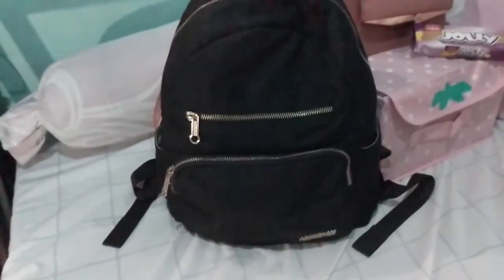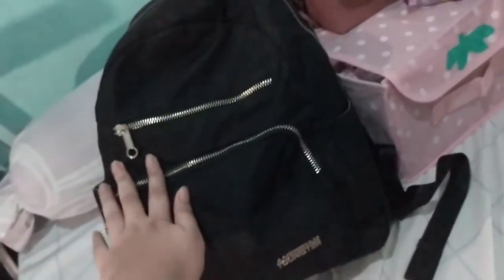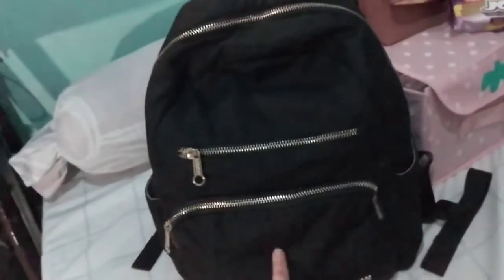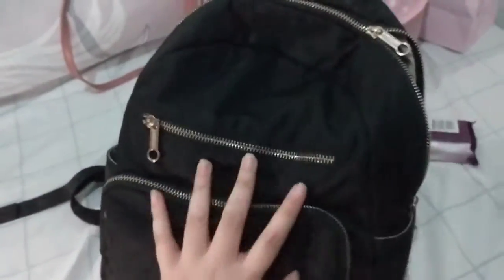I felt like doing something different today, so I decided to make a video of what's in my bag. This is my bag — you can literally see me wearing this every single day. I'm not the type of person to change bags every week. It's an American Tourister black backpack, nylon material, with two side pockets, two frontal pockets, and a tablet pocket inside. It's quite compact and small — fits perfectly.